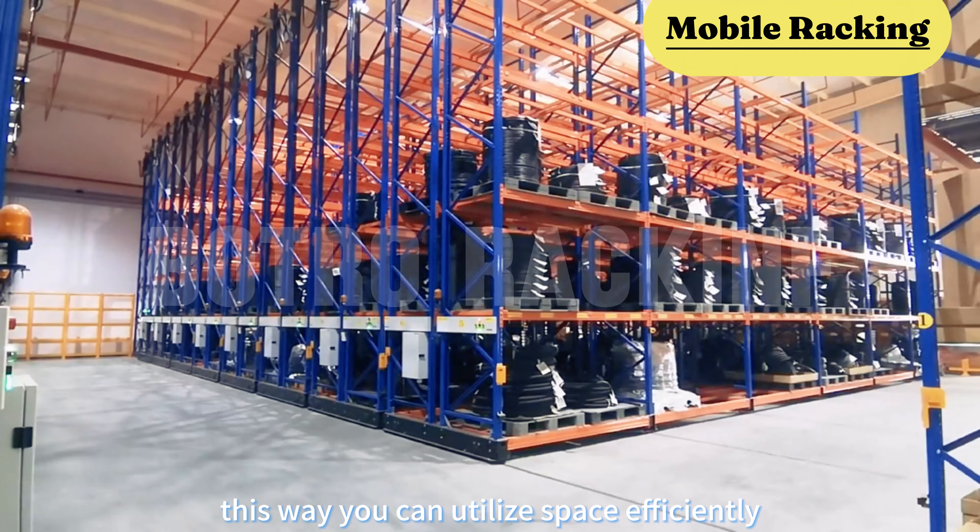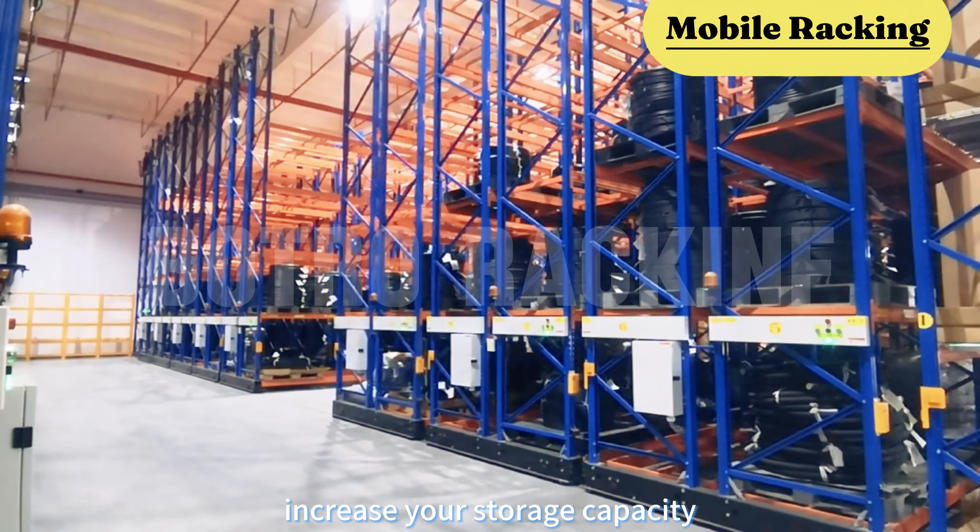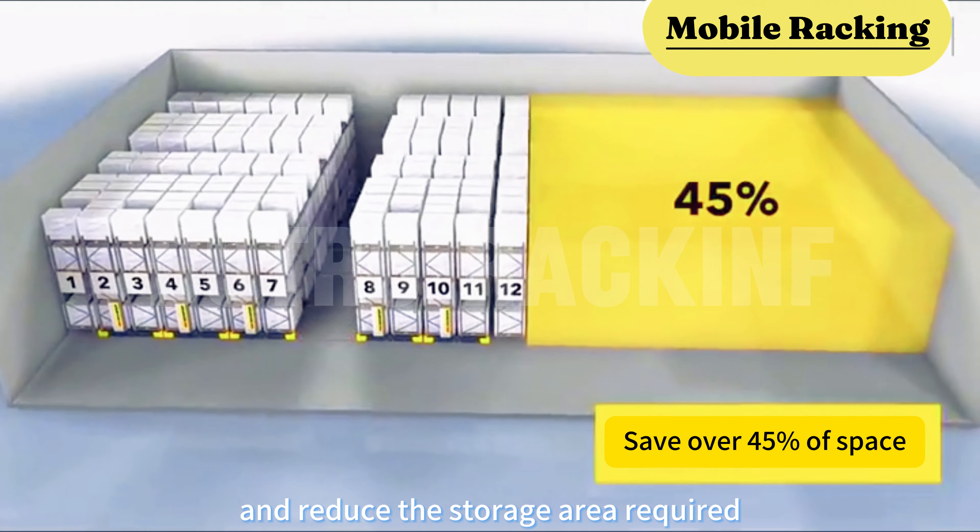This way, you can utilize space efficiently, increase your storage capacity, and reduce the storage area required.